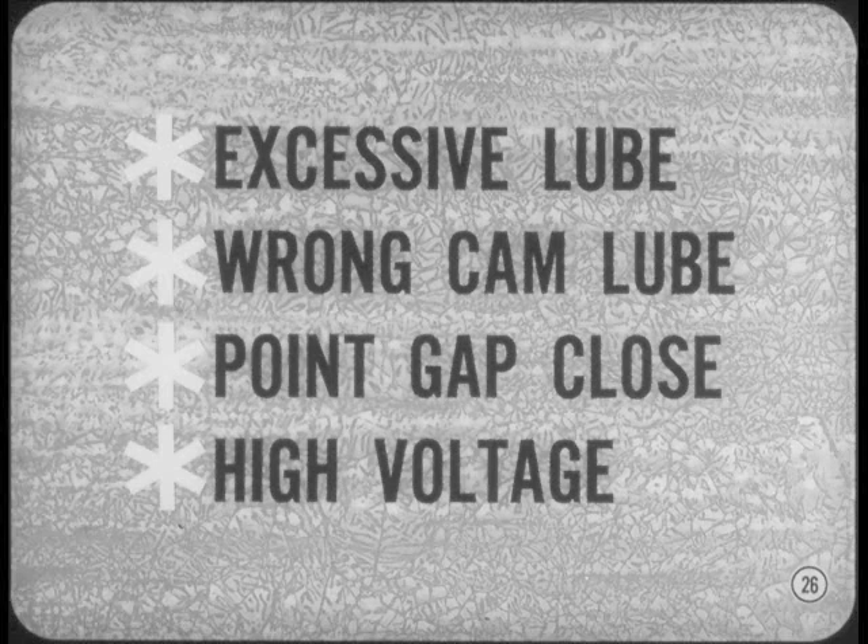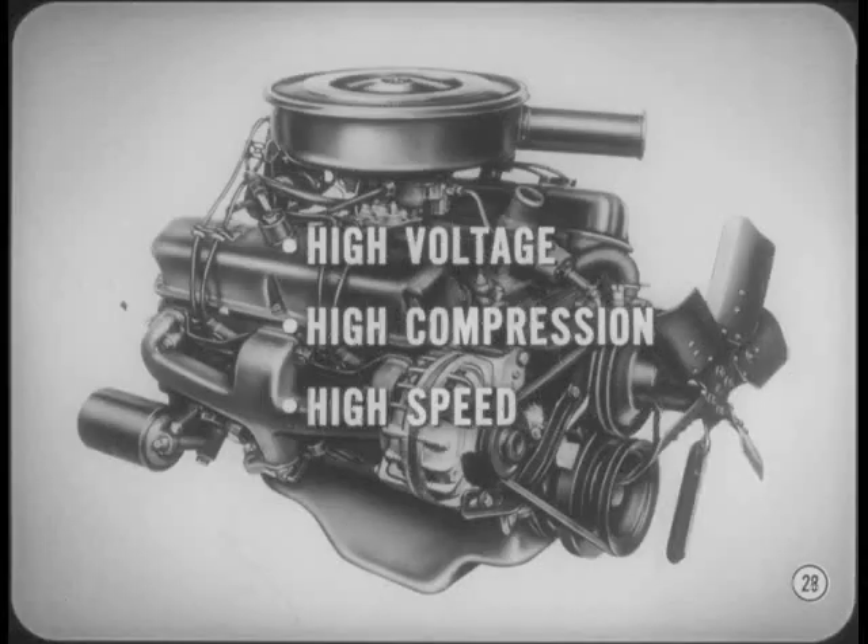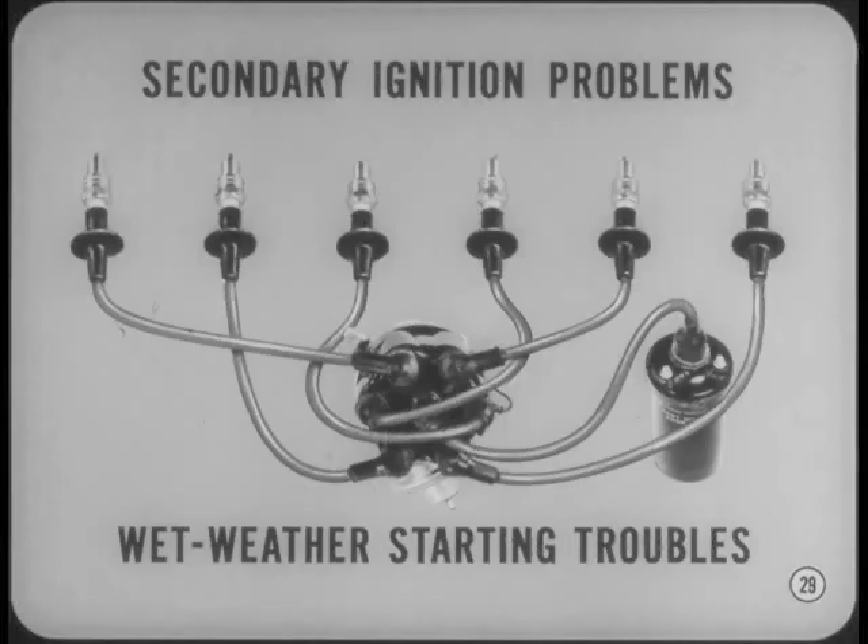How about a word to the wise on secondary ignition problems, Marty? Present-day ignition systems put out as much as 20,000 volts. Now, if that kind of voltage gets half a chance, it will jump to ground before it gets to a spark plug. That's why the higher ignition voltage requirements of modern high-compression, high-speed engines make it necessary to pay particular attention to the condition and servicing of the secondary ignition system. We usually think of secondary ignition problems, particularly ignition cable and nipple problems, in connection with wet weather starting troubles.